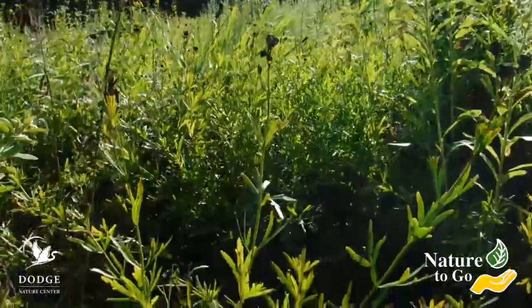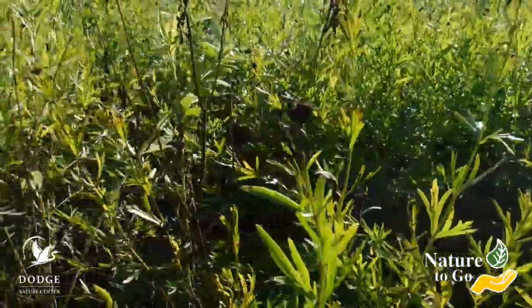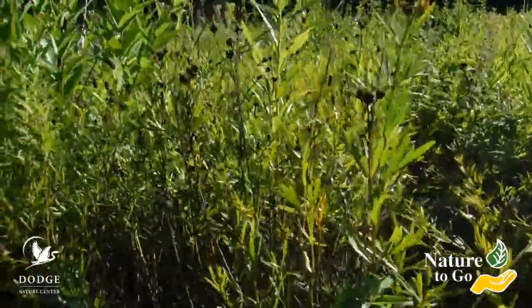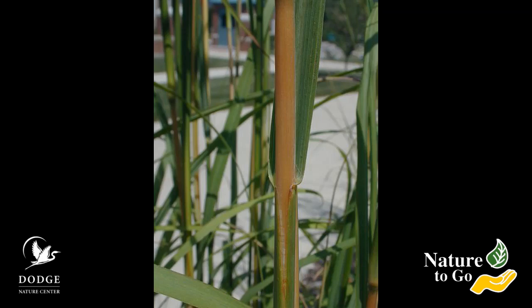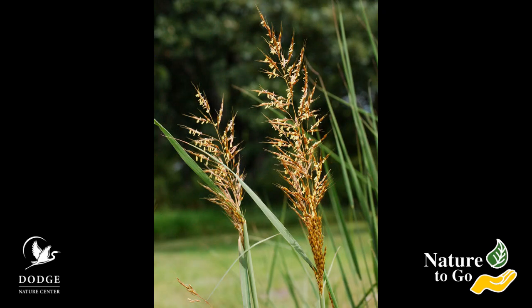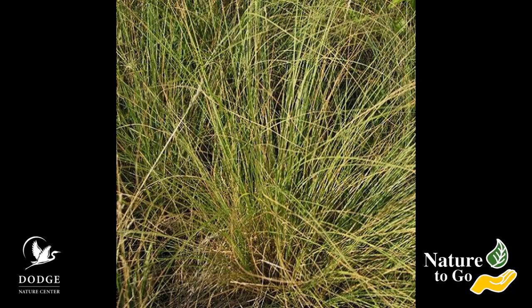It's not just prairie flowers — the forbs — that use this strategy of thin leaves. The prairie grasses do it too, like big bluestem, and this one is called Indian grass. Side oats grama, porcupine grass, prairie drop seed — you'll recognize them as prairie grasses because of their long, thin leaves.